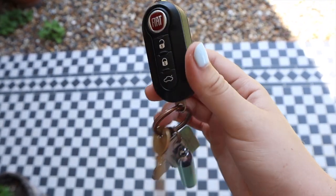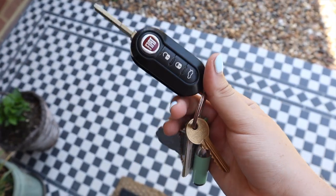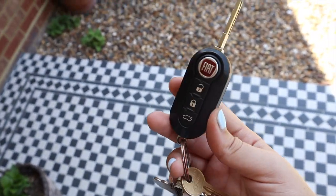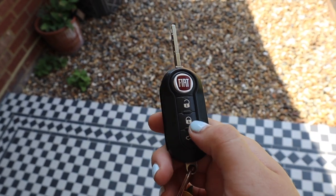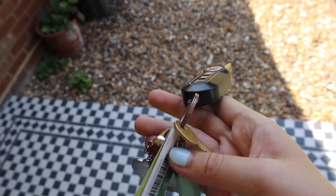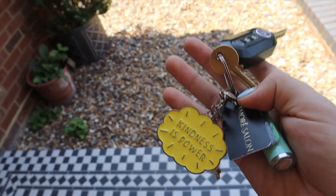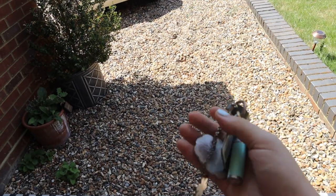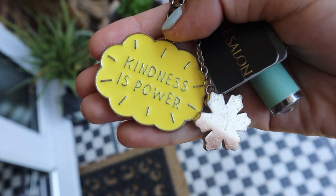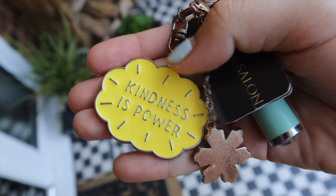Here are my keys. When I was watching car tours I loved seeing what people have on their keys, so I just have the main key. You do get two keys with it — a normal key and then an automatic key which has the lock and unlock button, and this is everything I have on my keys. I don't have a lot because I don't like clunky keys since I've got quite small bags. This little key ring is from Paper Chase and it says kindness is power.